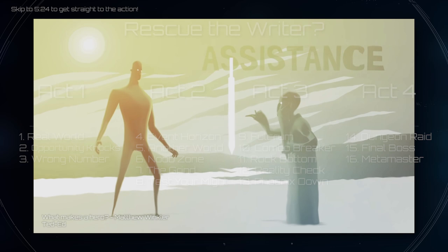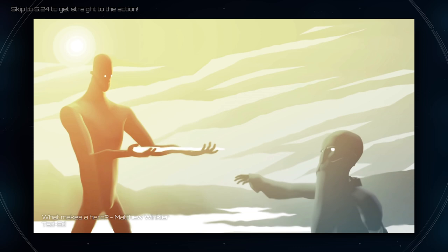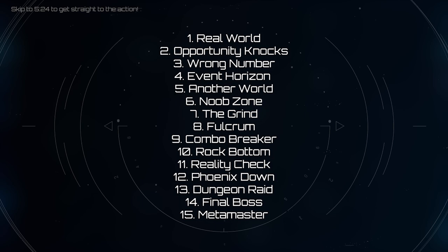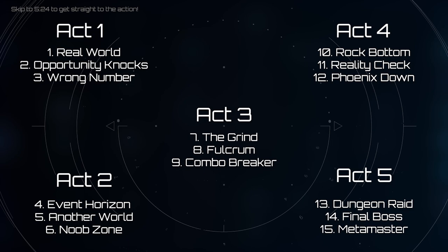I thought it'd be great if the elements could be split up into acts of equal lengths, because one of the most important aspects of storytelling is pacing. With a little optimization, I was able to reduce my original 16 elements down to 15 — the same number as Save the Cat — and that allowed me to split a story into five acts of three plot points each.